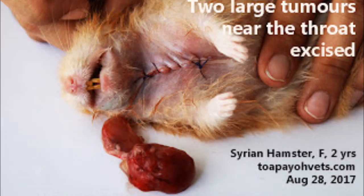These are the two large tumours near the throat that were excised. The Syrian hamster was alright and went home about one hour later. The owner and her Taiwanese mother were pleased and would give oral antibiotics and painkillers. It's a joy to see the Syrian hamster alive. Follow up five days later.